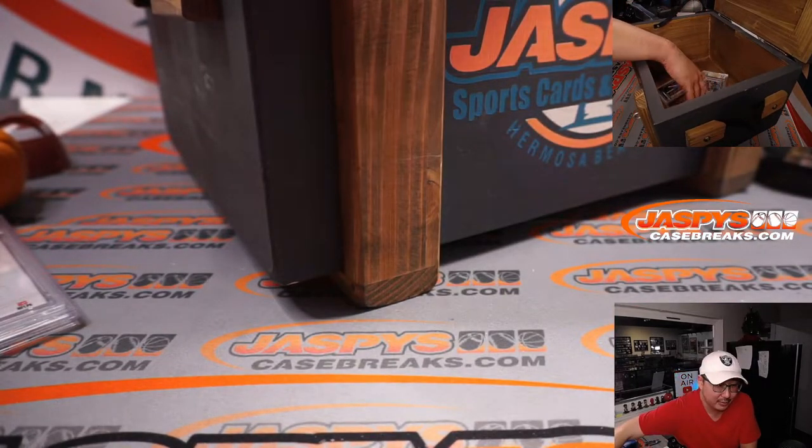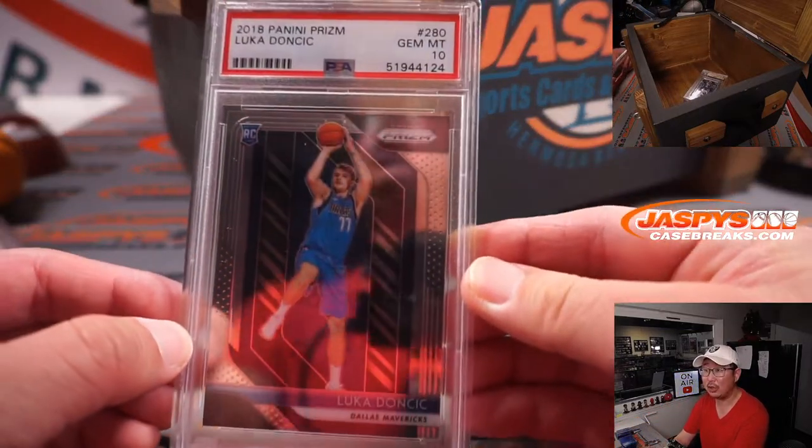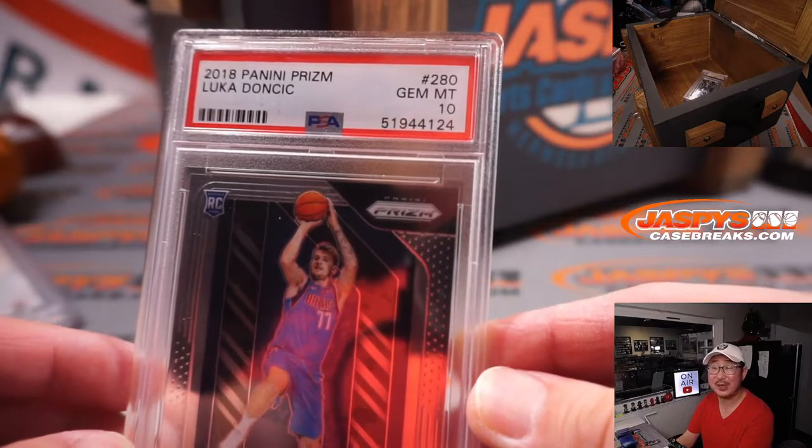The next one is going to be 2018 Panini Prizm Basketball. It's a rookie — Luka Doncic, PSA 10.